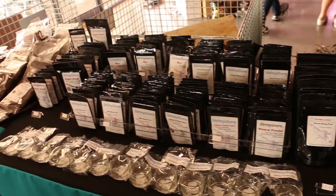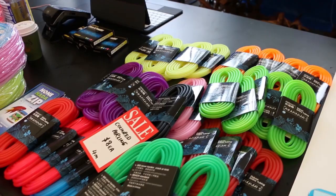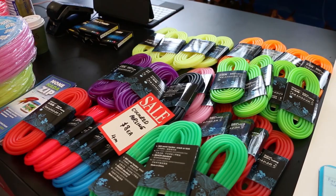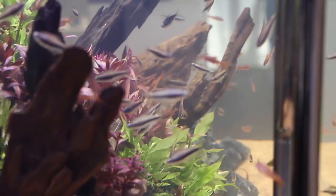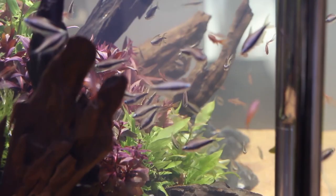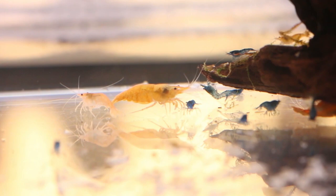Beyond the artsy luminescent abyss, the first thing I noticed in my initial walkthrough was the wider variety of displays and vendors for different types of hobbyists. A big difference from the previous expo was the amount of livestock and plants for sale, which tends to be a big draw for many hobbyists.